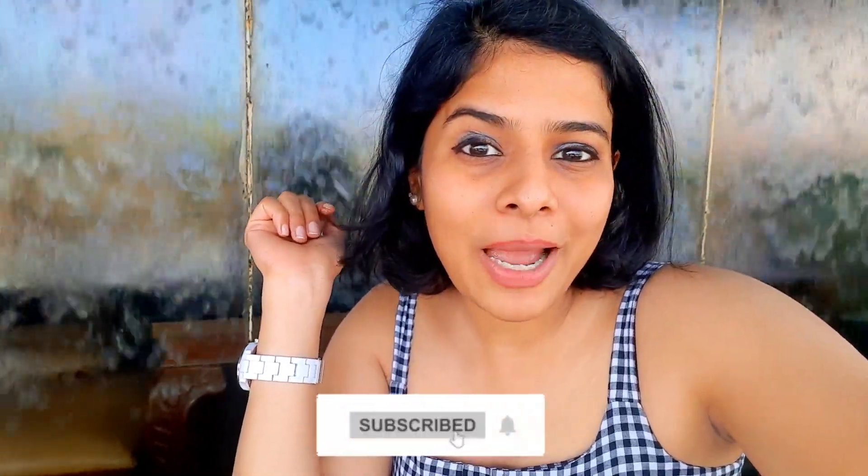So friends, how did you like today's Atithiam South Indian food vlog? Do let me know in the comments. If you are new to the channel, please subscribe because here you get travel and lifestyle related vlogs regularly. Take care, bye bye.